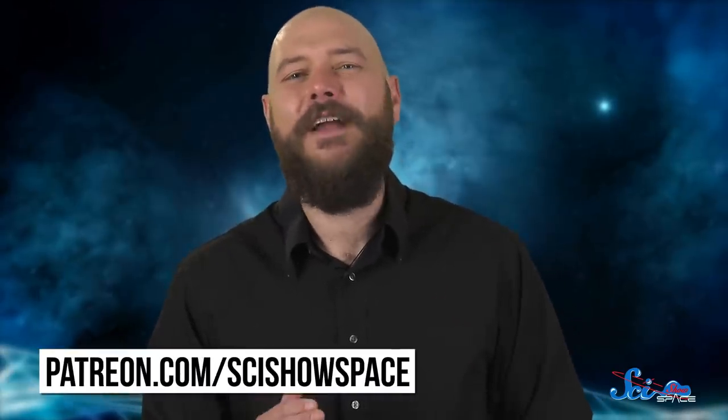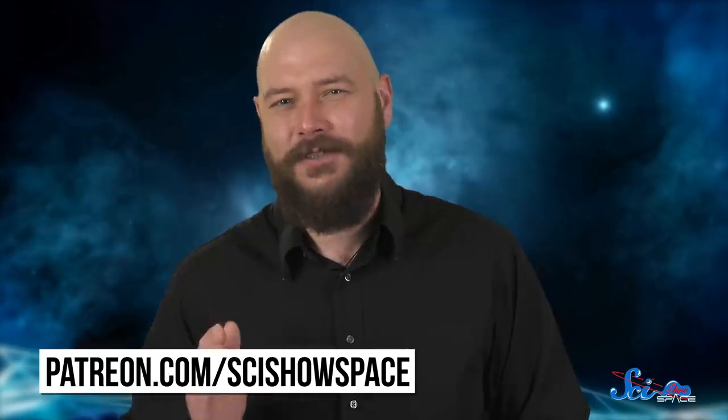Thanks for watching this episode of SciShow Space! We're able to make free content like this thanks to the support of our patrons on Patreon. So to everyone who's a patron, thank you! If you'd like to learn about bringing more free space science education to the internet, you can go to patreon.com/scishowspace.